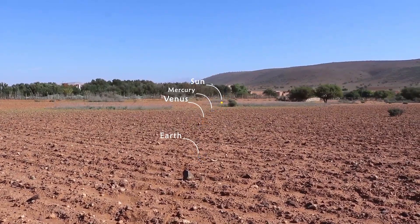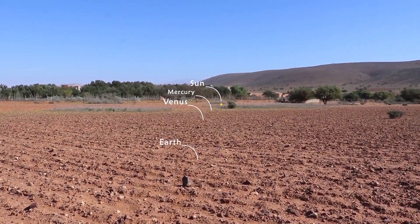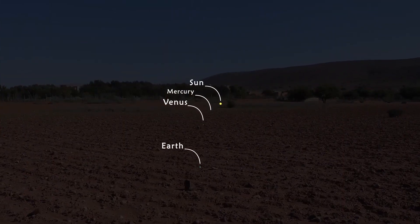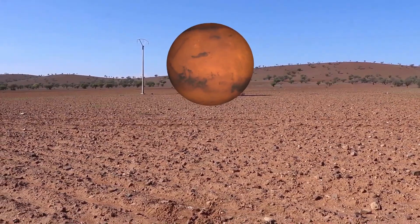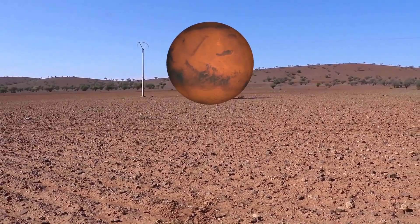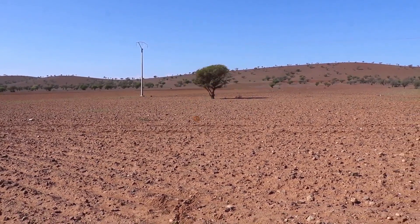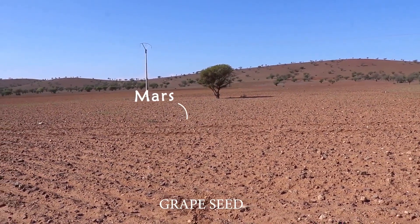As you can see now, the Sun is getting smaller and all the planets look so dim from this distance. Now we've reached Mars, which could be our future planet. Mars is much smaller than planet Earth, so it would be the size of a grape seed.